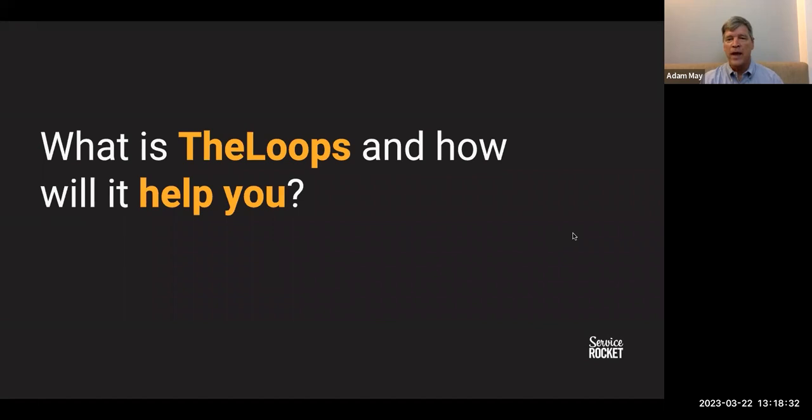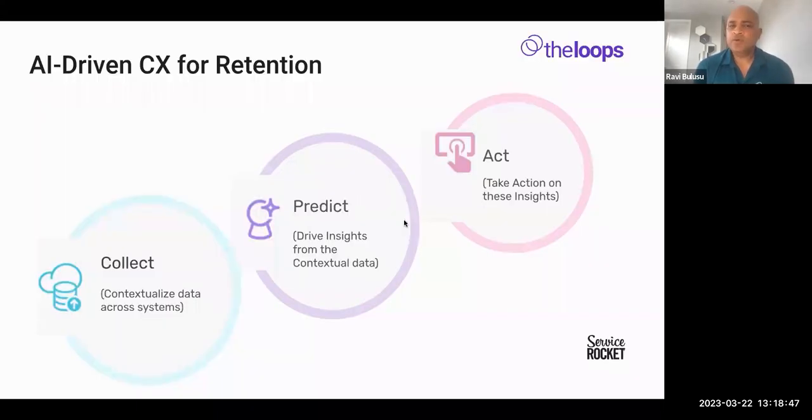With that, I'd like to turn it over to Ravi to talk a little bit about The Loops and how it will help you. Thanks, Adam — thanks for the introduction and the awesome talk about Service Rocket. I'll talk a little bit about Loops and what we do.